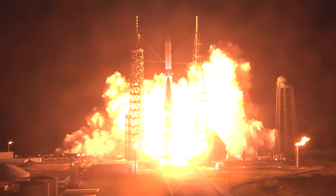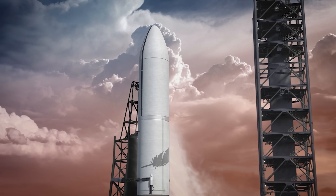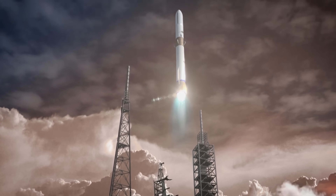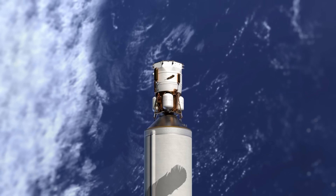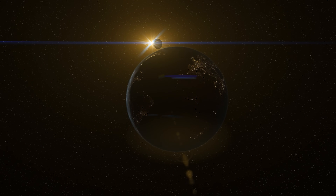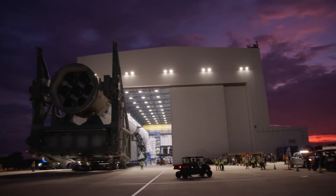Doing so could give New Glenn a big performance boost and help speed up the timeline for lunar missions. If New Glenn eventually reaches its original 45-ton payload goal, then in an expendable configuration — where the booster isn't recovered — it might be able to launch over 60 tons. That's a game-changer.